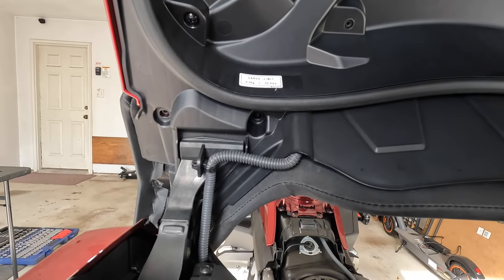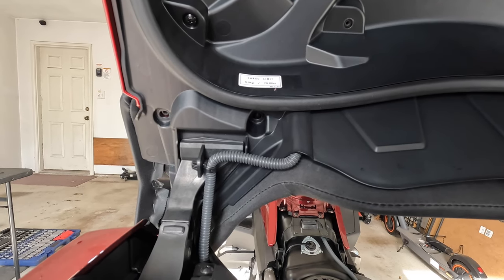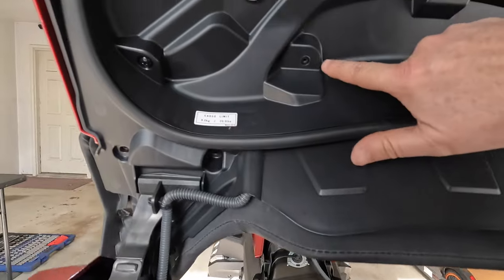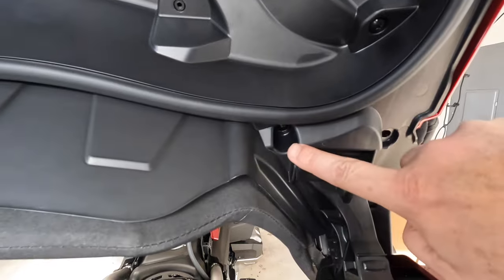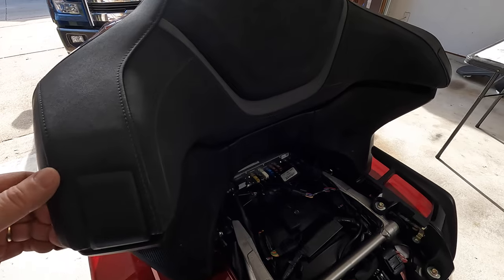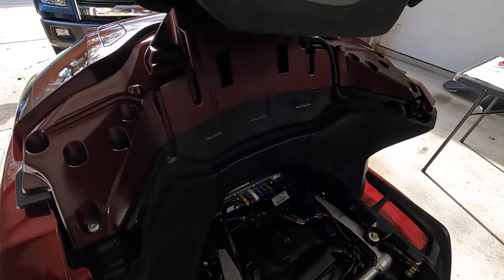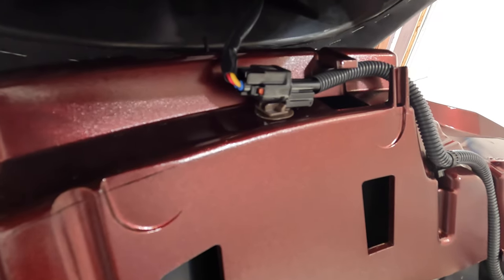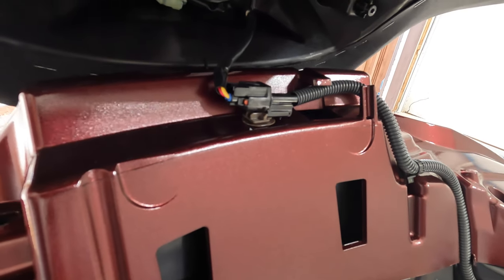There are six self-tapping Phillips head or JIS screws that hold the backrest onto the trunk lid - one, two, three on one side and four, five, six on the other. Once those screws are removed, you lift up under the armrest and the backrest just sort of comes off. But be careful because the backrest heating element is connected by a connector - you need to remove that connection before you pull it too hard. You don't want to break anything.